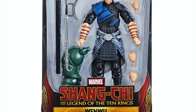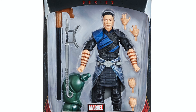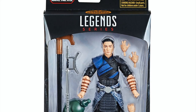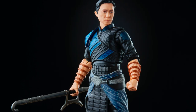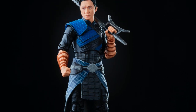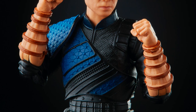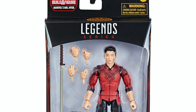Wenwu is the next one — he comes with a weapon and a couple of different hands. He's Shang-Chi's dad, and he's got the armbands and everything. My intentions are not to spoil anything — and honestly I don't know anything about the film — but nice detail and nice deco on the figures. We'll see how the movie goes.